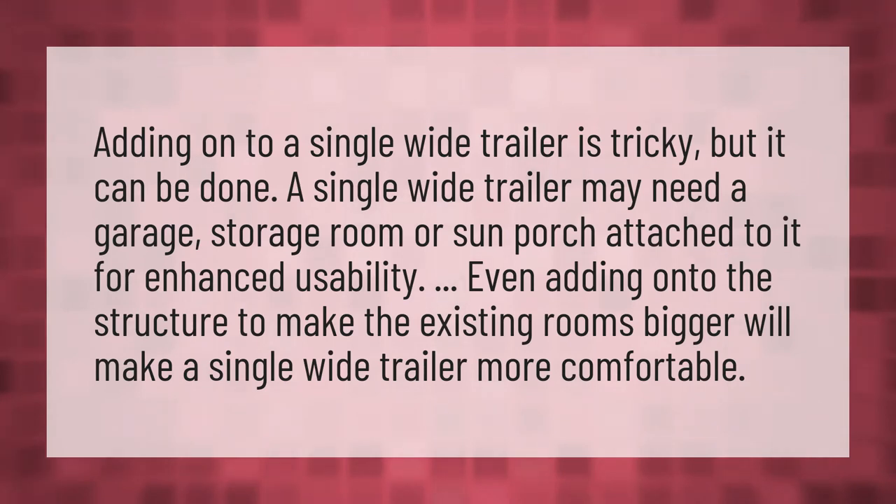A single wide trailer may need a garage, storage room, or sun porch attached to it for enhanced usability. Adding onto the structure to make the existing rooms bigger will make a single wide trailer more comfortable.